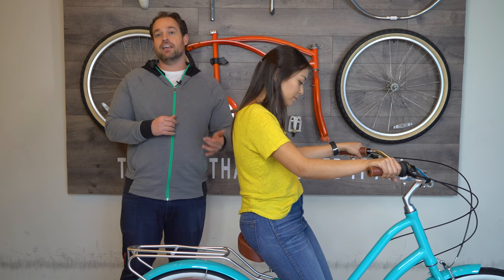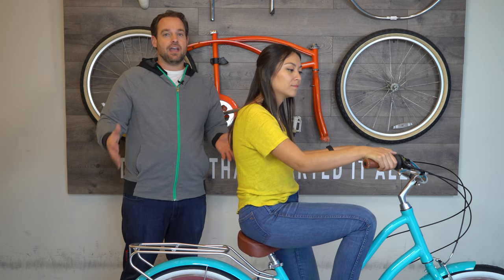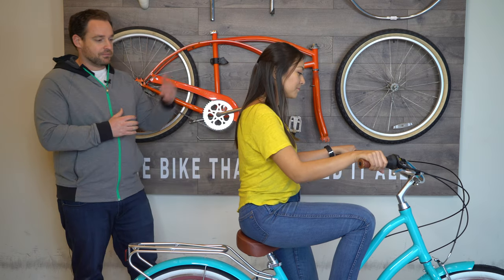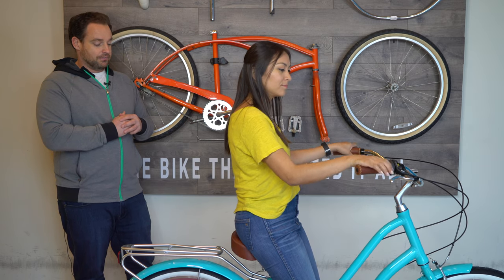Somebody who's 5 feet could still ride the 26 inch as well, however they're going to be a little bit more on their tippy toes. So if you have shorter legs I would definitely recommend a 24 inch if you're 5 feet. Now if you're 5 feet and you have average leg length or average arm length, the 26 inch should be great for you. Everything looks perfect for Alana — back's upright, leg is great, arms bent and relaxed, and she's ready to ride.